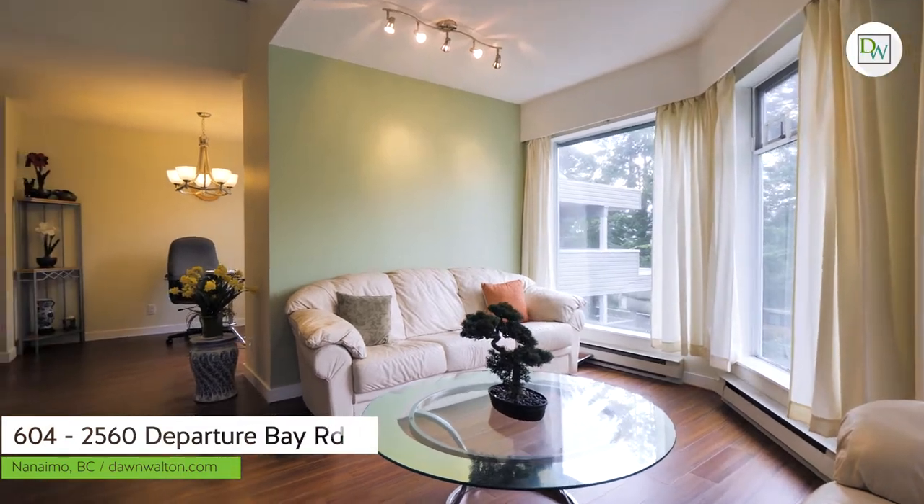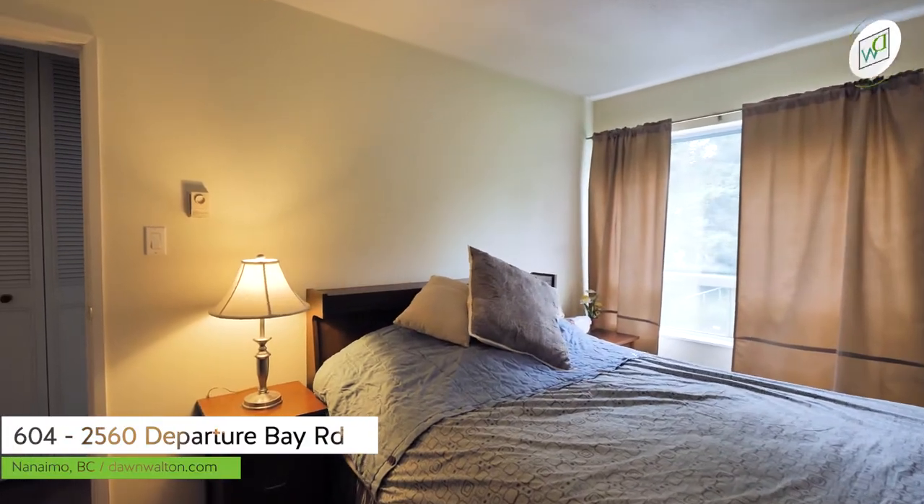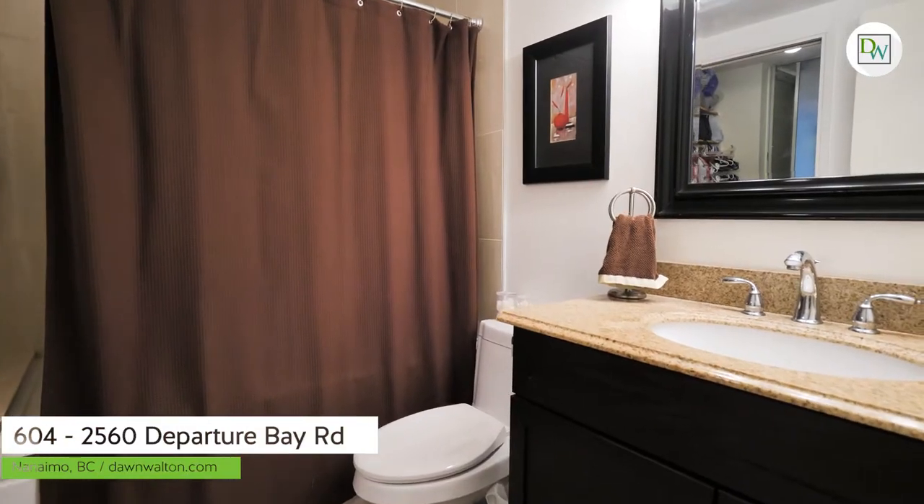This 1400 square foot two-level unit has everything you need on the main floor, including two bedrooms, kitchen, living room, dining room, and access to the upper floor.